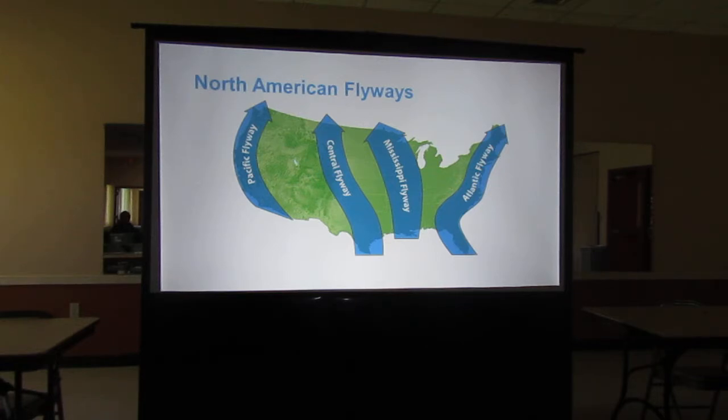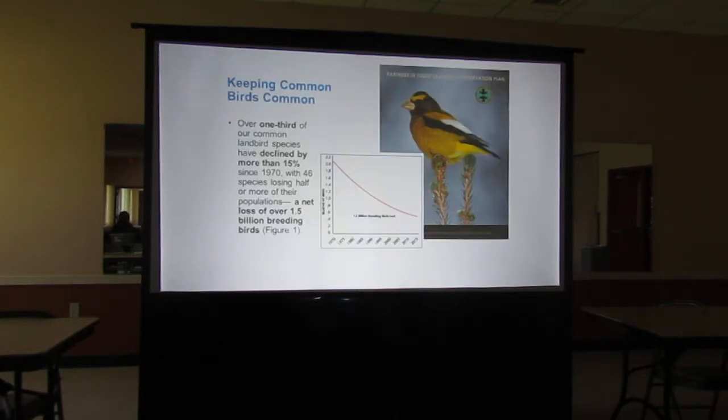When I take a flight from here to Massachusetts or the Midwest, I'm exhausted — and I wasn't flapping my wings the whole way. So these birds arrive and need a drink of water, a place to rest, and those nectar plants for hummingbirds to get that added boost of sugar for the last leg of their journey. Over one-third of our common land bird species have declined more than 15% since 1970. Forty-six species have lost half or more of their populations — a net loss of over 1.5 billion breeding birds. One of the major reasons is habitat loss.